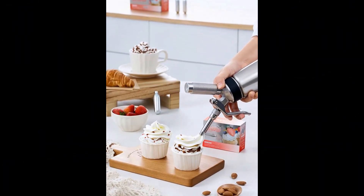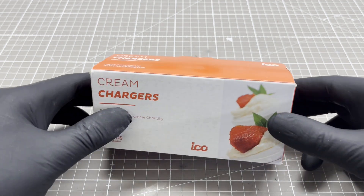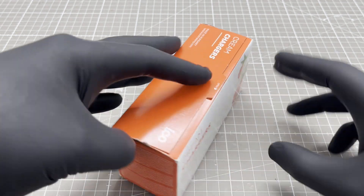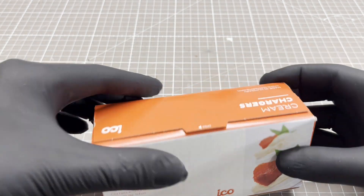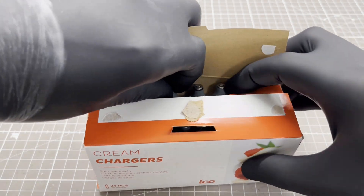In food technology, nitrous oxide is used to whip cream. There are so-called cream chargers for this purpose. They contain 8 grams of nitrous oxide per cartridge, which corresponds to 4 liters under standard conditions.